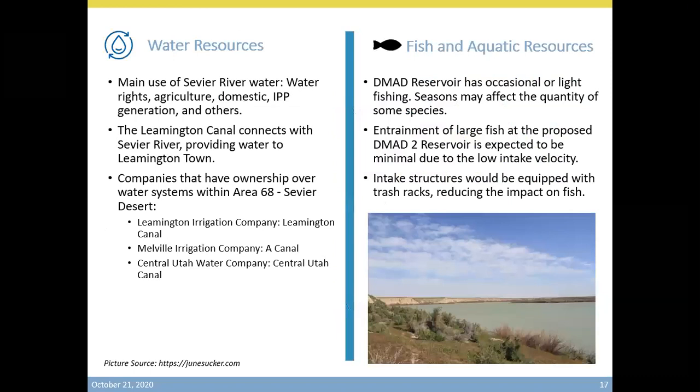The preliminary studies indicate that the primary uses of the Sevier River are for agricultural use, some domestic use, and for the operation of the IPP power plant. The Leamington Canal connects with the Sevier River, providing water to Leamington Town. Companies with ownership of the water system in this area include the Leamington Irrigation Company, Melvin Irrigation Company, and Central Utah Water Company. The DMAD Reservoir has light fishing, and the various seasons may affect the quantity of some fish species. The entrainment of large fish at the new reservoirs will be very minimal. There will be structures designed to protect the fish, like intake structures, trash racks, and other techniques to reduce the impact of the intake on the fish.